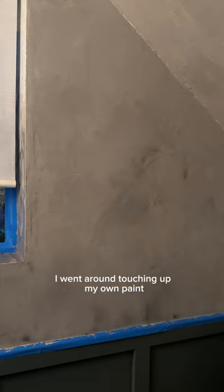I spent a good hour scraping off paint that was literally peeling off the wall from the previous owner, and then I went around touching up my own paint.